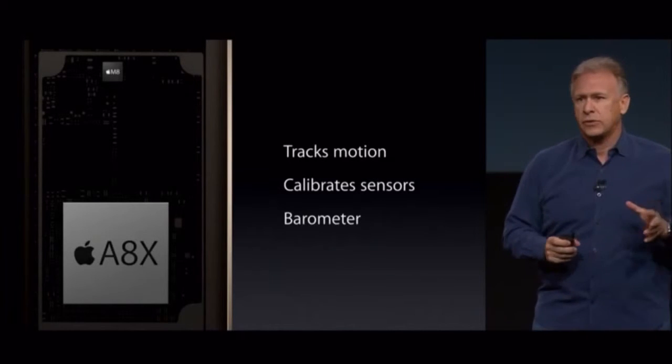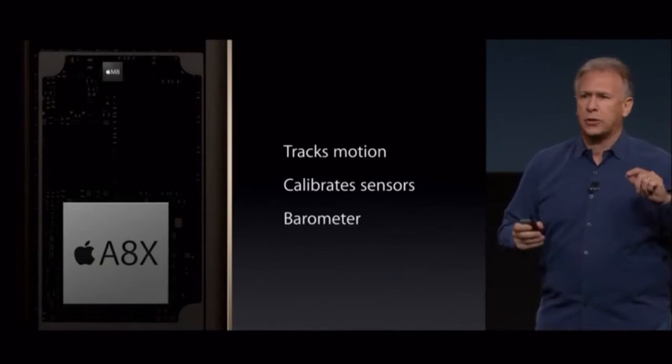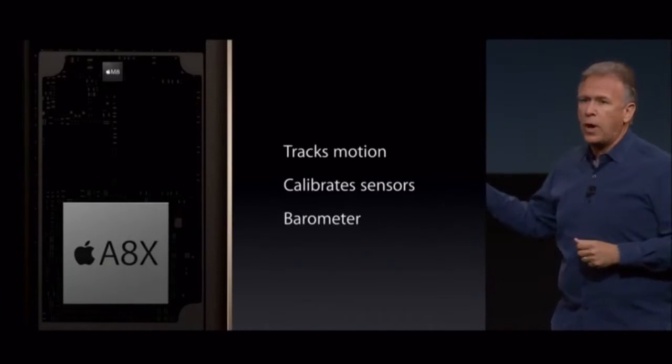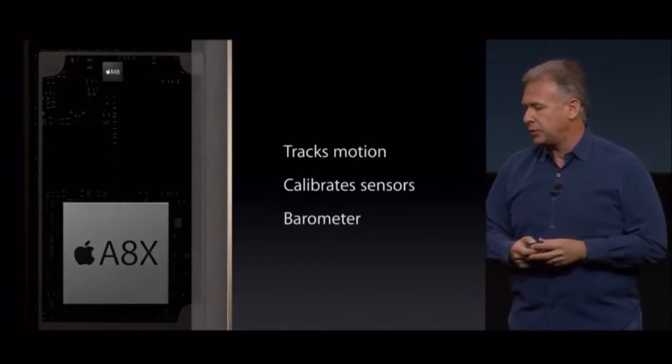The M8 works to read data from the sensors like the accelerometer and gyroscope, and it instantly calibrates it so all your apps get incredibly accurate data. There's also the new barometer for measuring relative elevation, and developers can take advantage of that too.